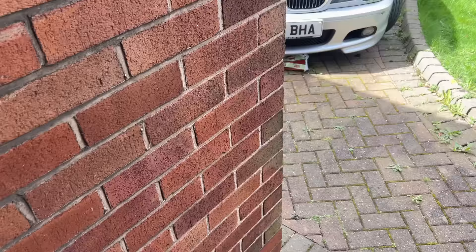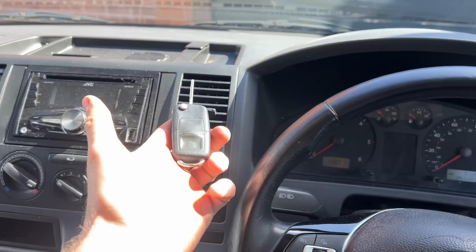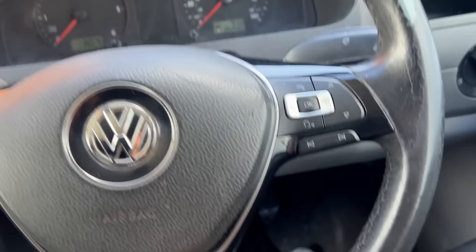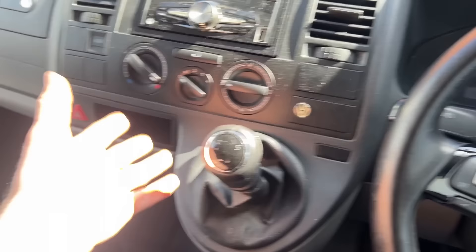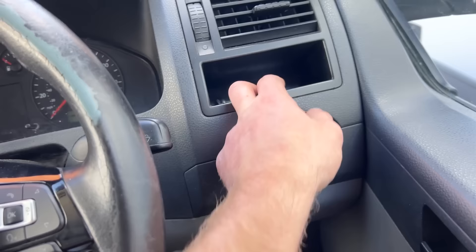I've changed the key battery - it was a 2025 but I've put a 2032 in there. Now the battery light is blinking and I'm trying to reprogram it. Apparently the only way to reprogram a VW key is with two keys, which is stupid, or you hold this and press lock and unlock - but there is no lock or unlock button in this van anywhere. So for now I'm just going to have to deal with it.